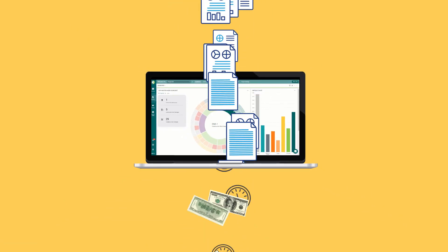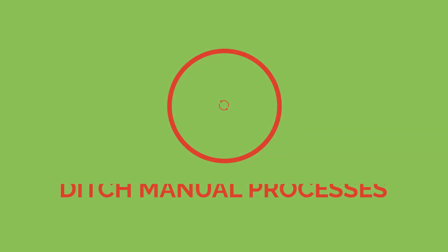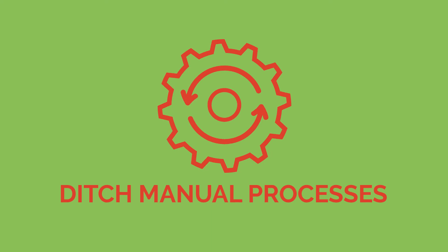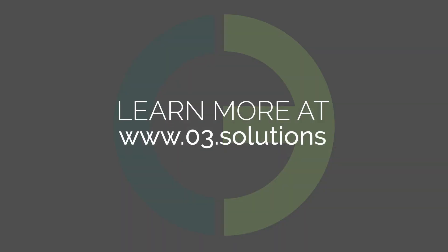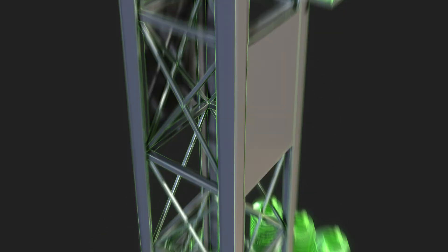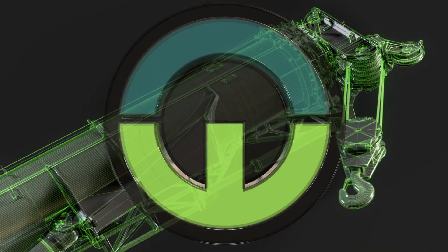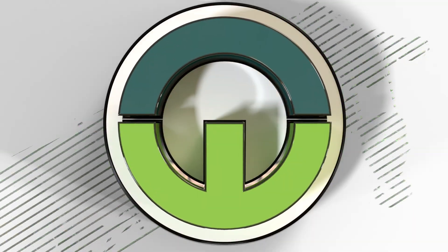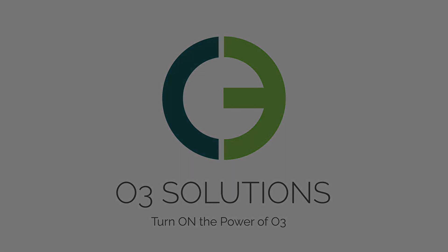O3 exists to make your job easier through the use of our purpose-built AWP software. It's time to ditch the manual processes associated with capital asset projects and start increasing efficiency in your bottom line. Contact us at www.o3.solutions for more information or to schedule a demo today.